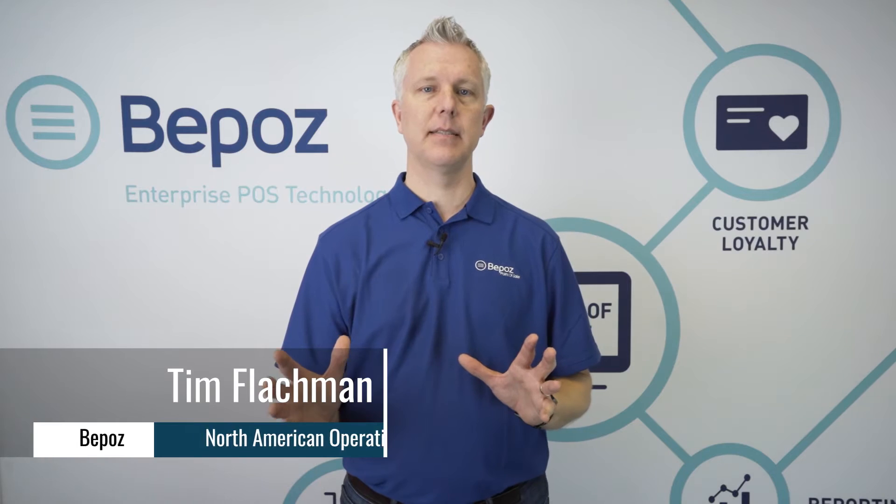Hi, my name is Tim, here with BPOS Enterprise Point of Sale Systems. One of the struggles that many hospitals have is that they have one point of sale system for their cafeteria and one point of sale system for the gift shop.